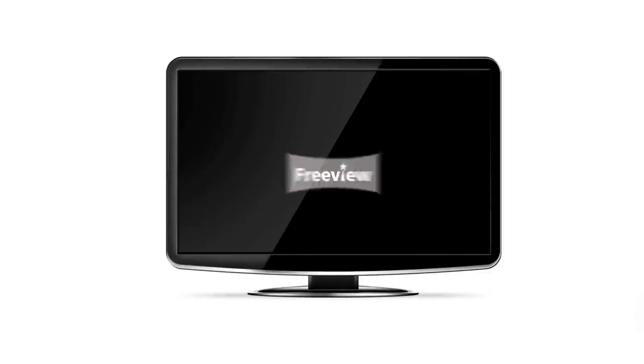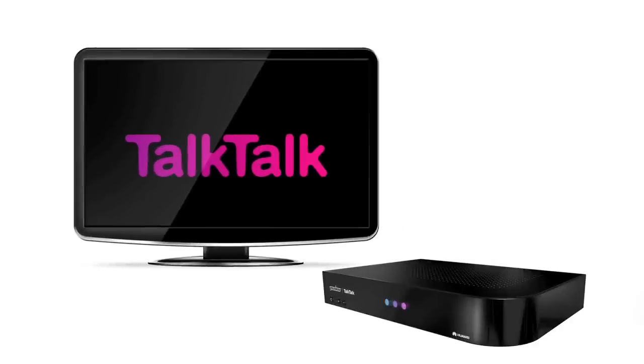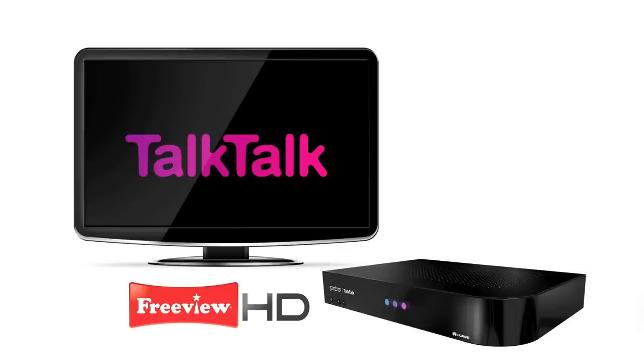In a world of ordinary television, TalkTalk Plus TV will give you something extraordinary. A free uView box worth £299 that lets you open a world of TV where you are in control, with a built-in FreeView Plus HD recorder that lets you pause, record and rewind up to 70 live TV channels.